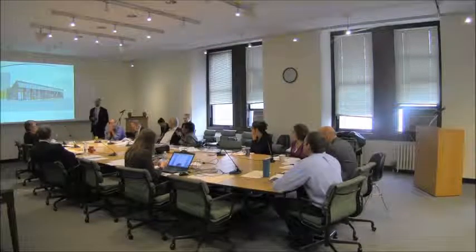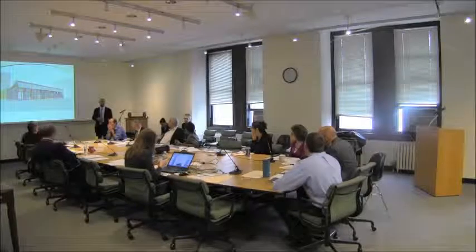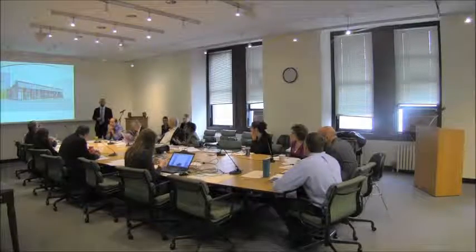I think it's a very good second presentation. I think that the changes really make it a very special building. It's good to come to the commission.